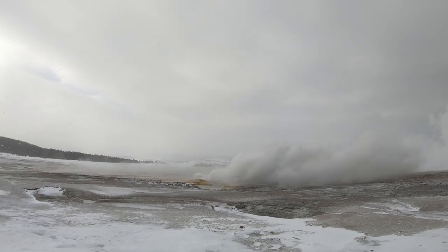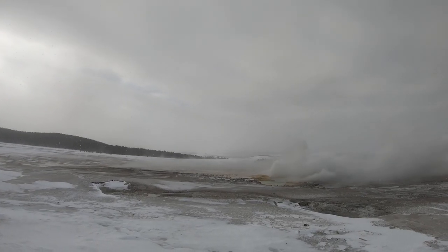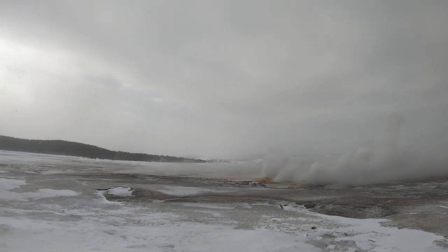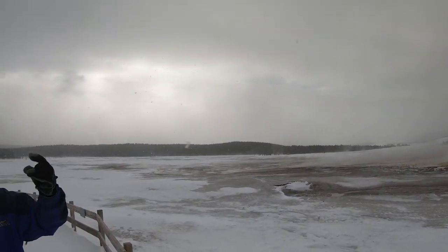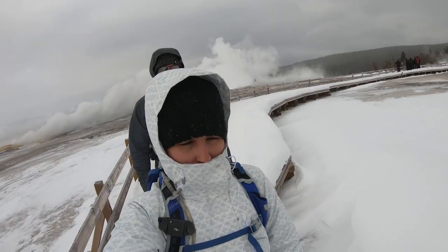The interesting thing about this geyser is that it used to be a cyclic geyser, meaning it erupts on and off just like the other geysers in the park. But since 1959, due to an earthquake in the basin, it entered what is known as a wild phase, erupting almost continuously to heights of 45 feet.